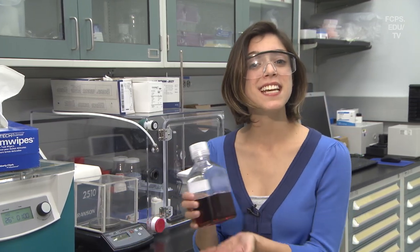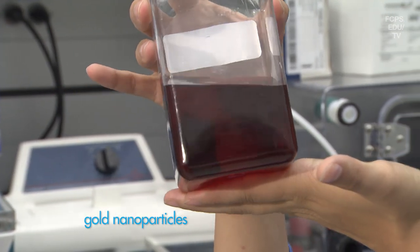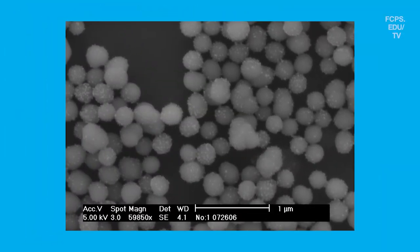Nanotechnology isn't just exciting because it's small, but also because of the new properties that emerge. This bottle contains gold nanoparticles, but it doesn't exactly look like the yellowish gold in your mom's jewelry box. The vibrant color is produced because of the way the nanoparticles interact with visible light.